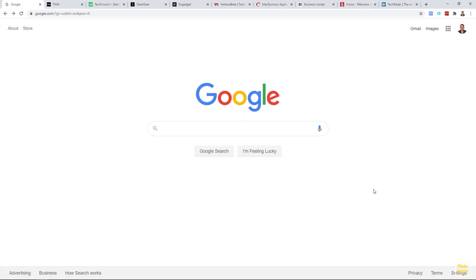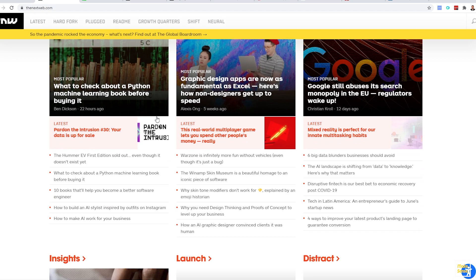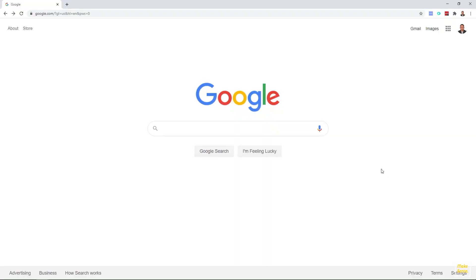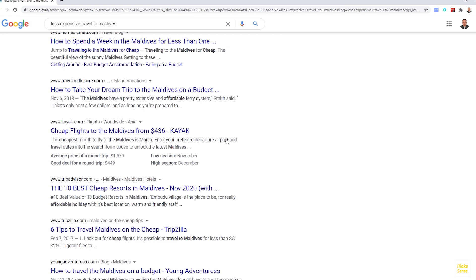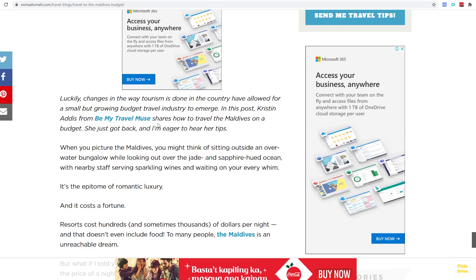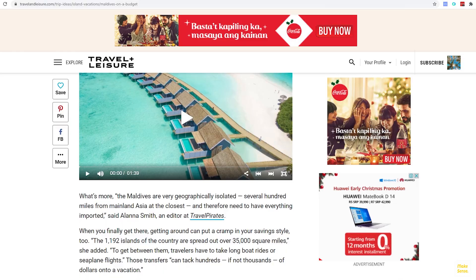Next is research jobs. Research jobs normally require you to use the internet, specifically Google, to search for relevant information on just about anything your client needs. This job may deal with a variety of information like people, places, products, services, and many more. One example is searching for specific topics — say your client requires you to look for less expensive travel to Maldives. You go to Google, type in a search keyword, hit enter, look for the best relevant results, then copy and paste the info into a spreadsheet or Word document to send back to your client.